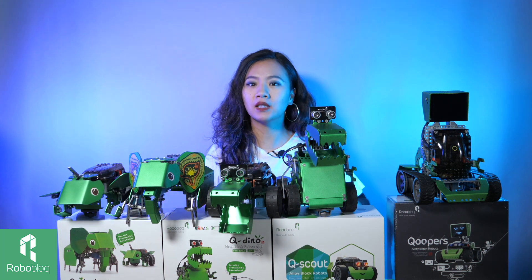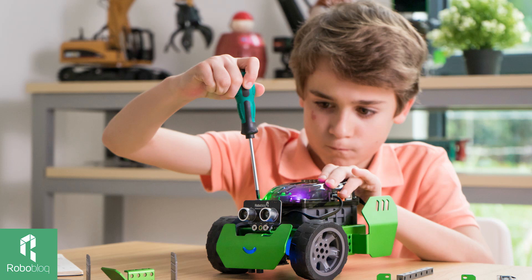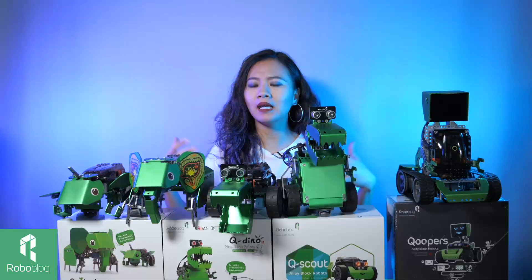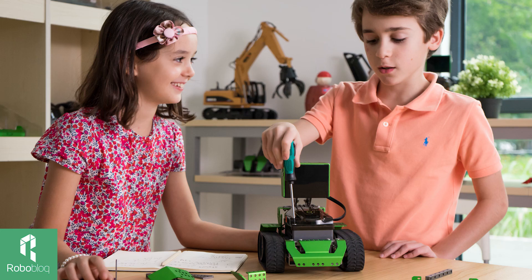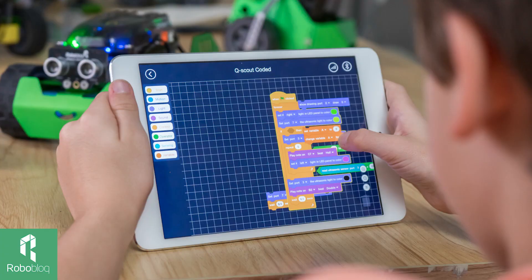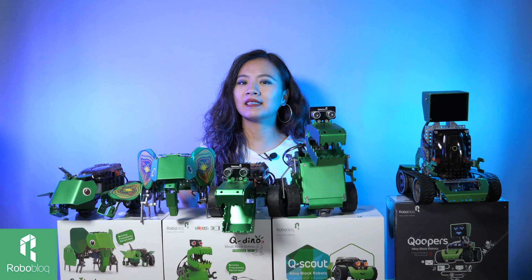So this is what I wanted to tell you. STEAM education is all about encouraging creativity and imagination to help children to realize their ideas and bring their brilliant ideas to life.